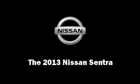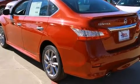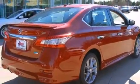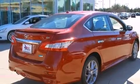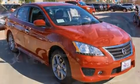Come test drive this 2013 Nissan Sentra. This four-door, five-passenger sedan stands out among competitors in its class. It features a front-wheel drive platform, an automatic transmission, and a 1.8-liter four-cylinder engine.